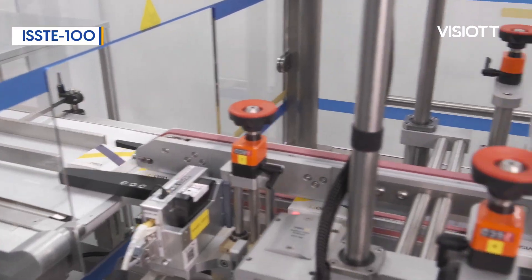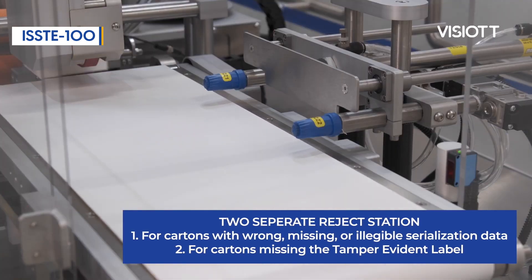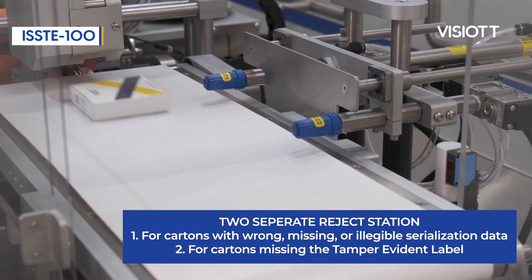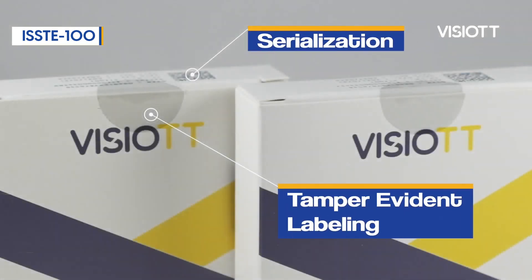There are two reject units on the Vizio TT Carton Serialization Station with Tamper Evident, which guarantees the safety of the end user with the Tamper Evident module and can work in the desired shape and size. One separates the faulty boxes that may occur during marking from the line, while the other successfully completes its task by separating the products with Tamper Evident structure from the line.